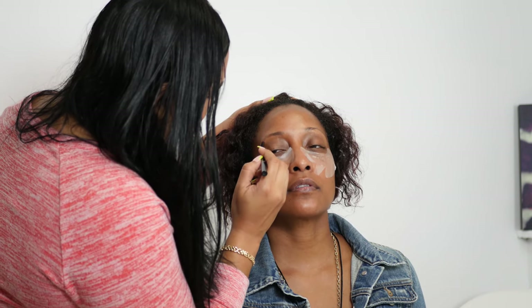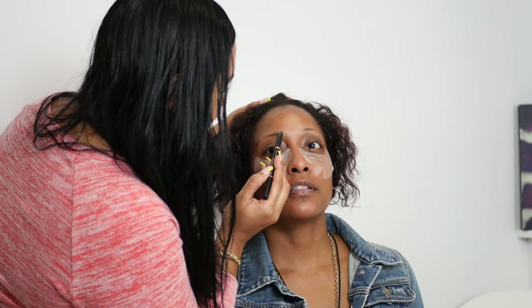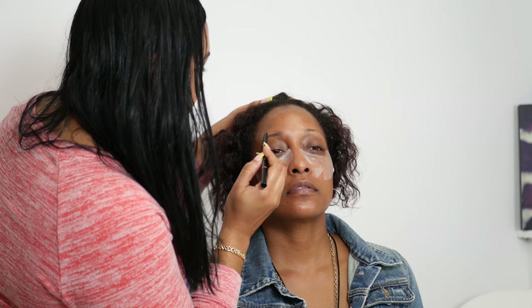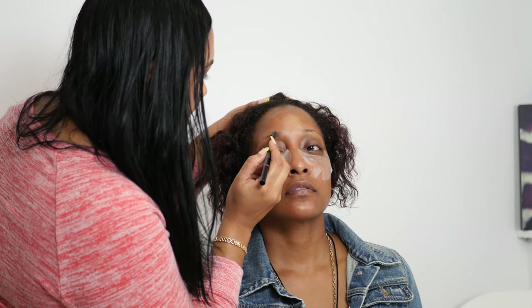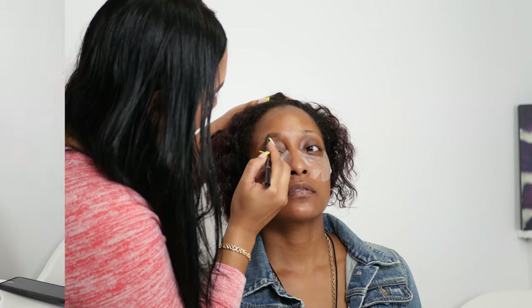And then my lips last. But if you apply concealer first, then you can't put the patches under your eyes. And what I love about the patches is that when you're doing your eyeshadow, all the fallout falls right there, so I don't have to be cleaning or blotting anything.